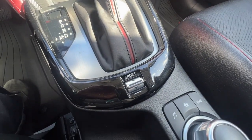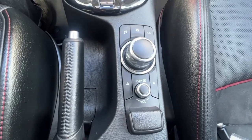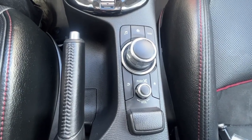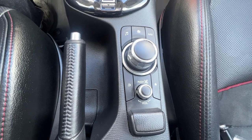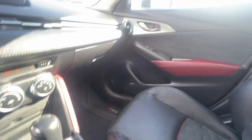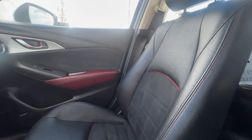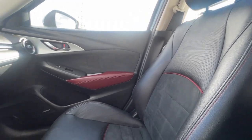Just by the shifter here we've got our sport mode, and right here we've got our quick buttons that you can use to change things up on your screen without having to reach up and touch the screen while you're driving, including your volume controls and your navigation. We've got this really nice black and red interior with black leather and suede upholstery.